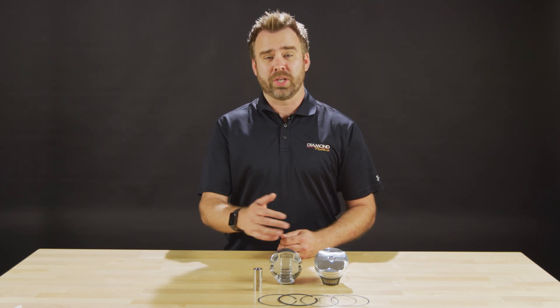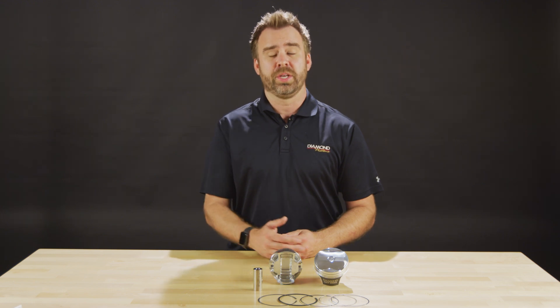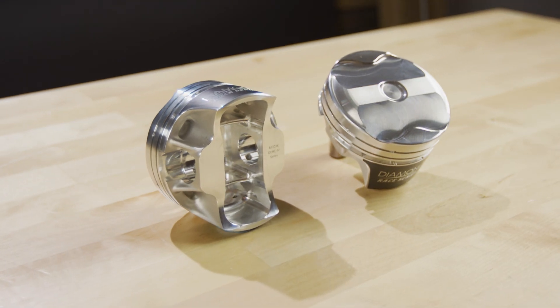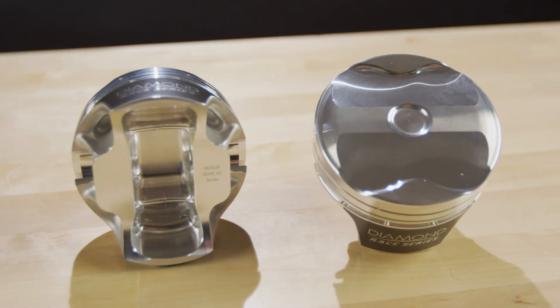When we introduced the LS2K 2,000 horsepower capable shelf stock piston lineup, you Modular guys let us know that you wanted some as well. So we'd like to introduce the new Mod2K lineup for 4.6 dual overhead cam, two valve twisted wedge, and Coyote Gen 1 through Gen 3.